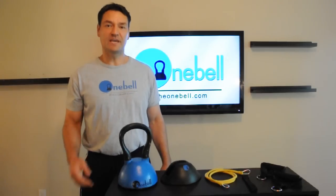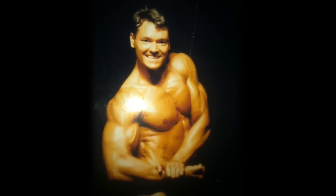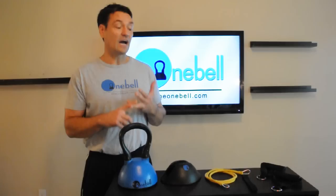Hi, my name is Preston Nelson, creator of the OneBell. With over 20 years of experience in the fitness industry, from a competitive athlete to a gym owner, as well as an assistant on a research and development team for a national fitness company, I found all kinds of equipment to use.